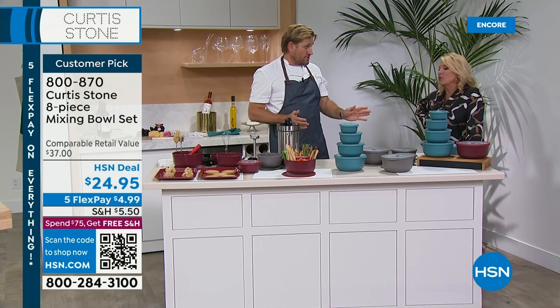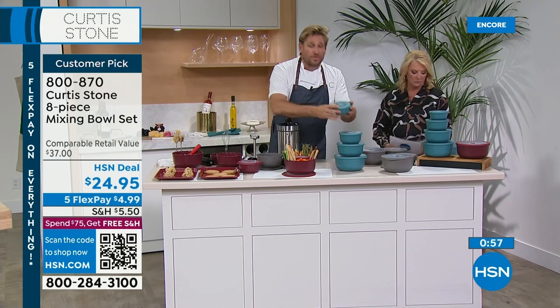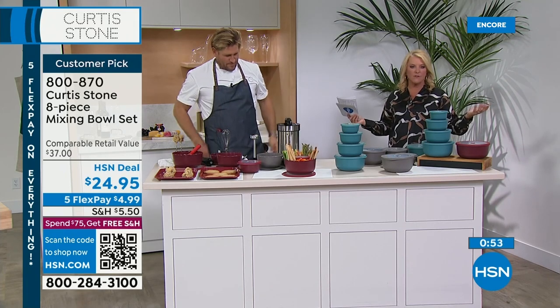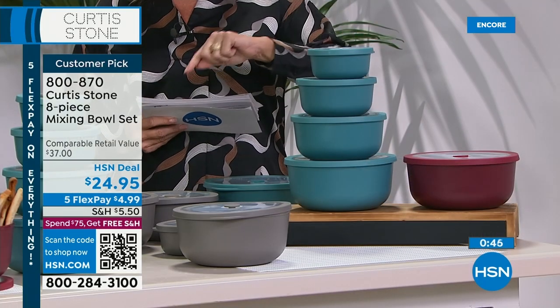Great for portion control too. So if you're starting to think in the new year, well I need this much chicken breast and this much greens — this does it all for you. And great for leftovers. Chef, I didn't mention this — you get 11 recipes from Chef custom-made to go with the Today's Special.